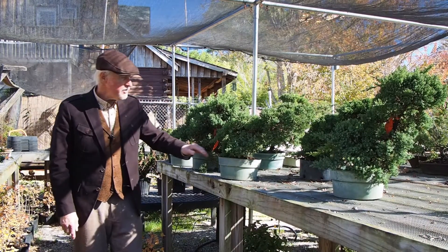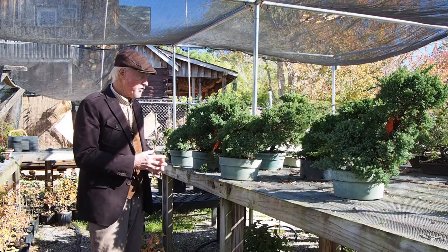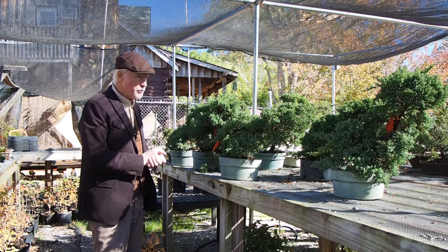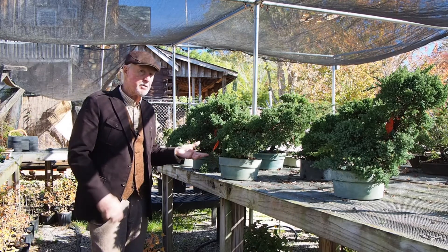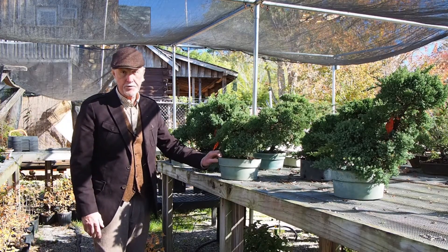Procumbens nana junipers — these were stake trees, and with the form they've taken and the angles they're growing in, they're wonderful for literati. In fact, we had a specialized workshop this past summer on literati juniper and everyone was tickled with what they took home.